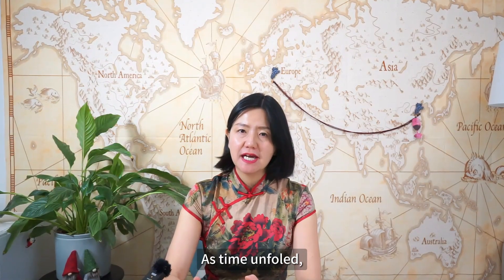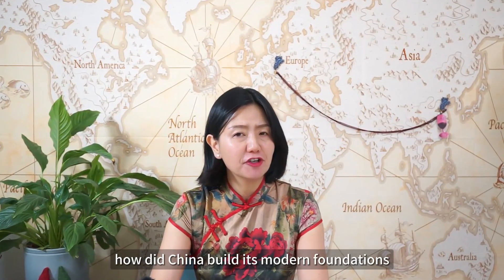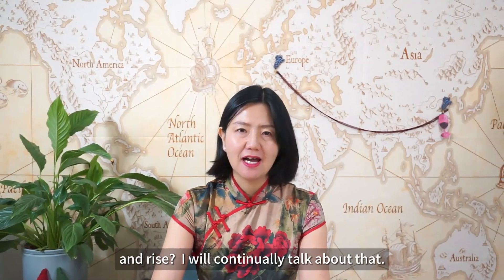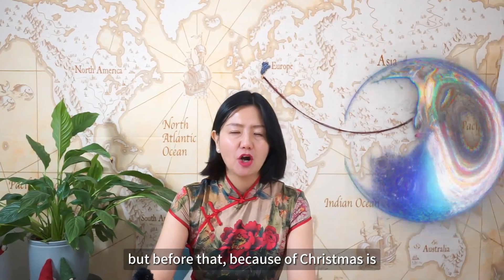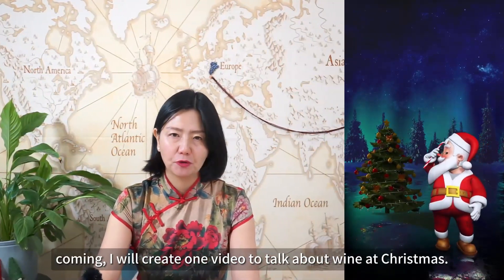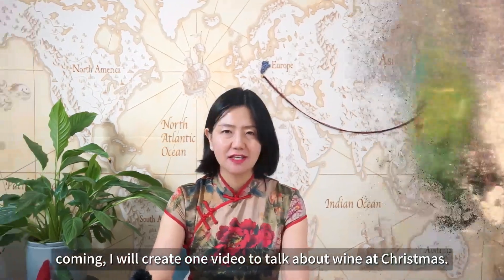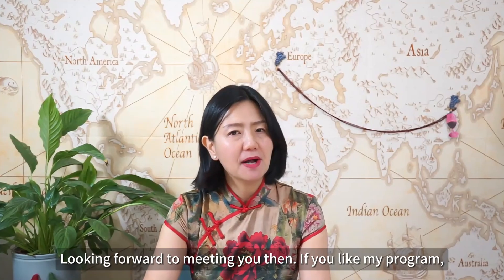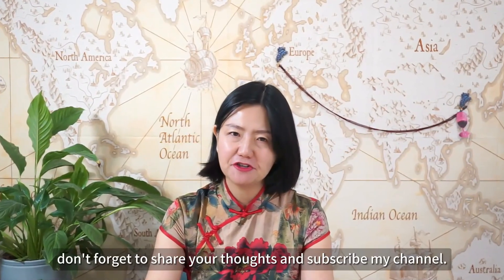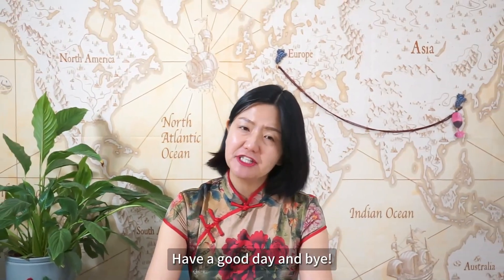As time unfolds, how did wine continually shape the path of China's modern development? How did China build its modern foundations and rise? I will continue to talk about that. But before that, with Christmas coming up, I will create one video to talk about wine at Christmas. Looking forward to meeting you then. If you like my program, please don't forget to share your thoughts and subscribe to my channel. Have a good day and bye!